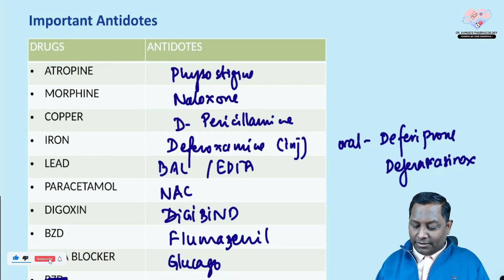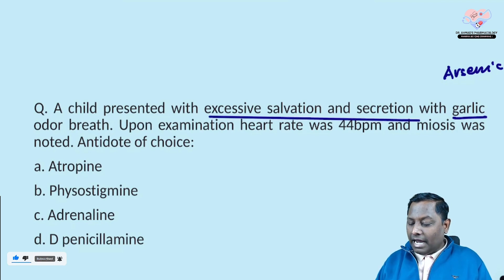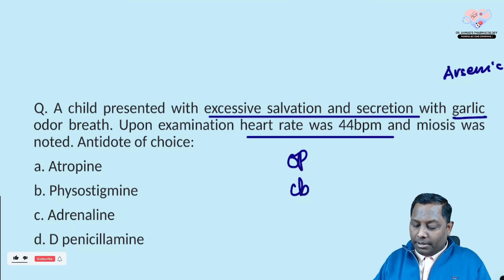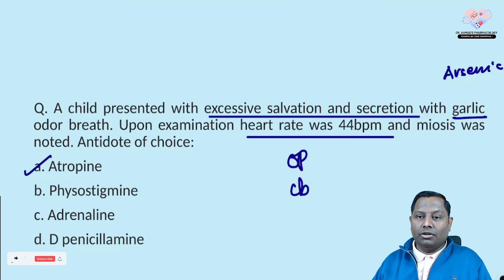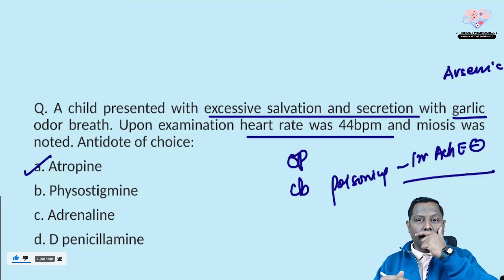A child presented with excessive salivation and secretions with a garlicky odor. We mainly think of arsenic with garlicky odor, but here there is excessive salivation and reduced heart rate. Organophosphate and carbamate poisoning also present with garlicky odor. In both organophosphate and carbamate poisoning, atropine is the antidote of choice. These agents are irreversible acetylcholinesterase inhibitors, increasing acetylcholine and causing cholinergic symptoms.